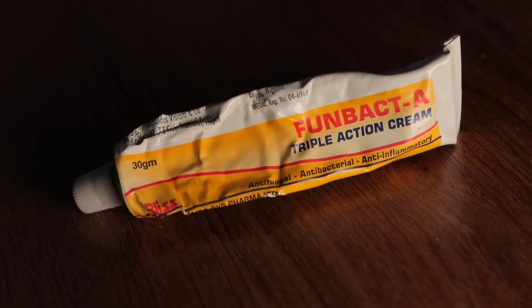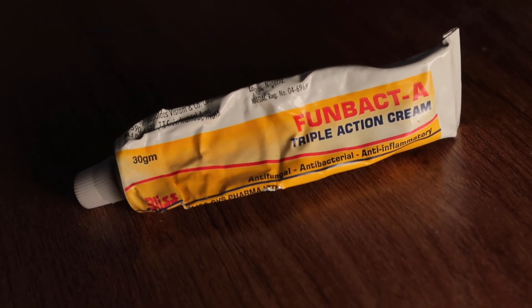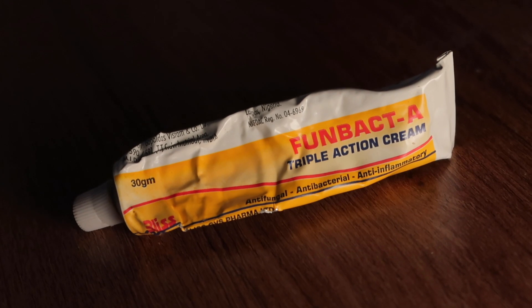So the first thing I used to get rid of it was this — my Funbacta cream. I'm Nigerian and I bought this from Nigeria the last time I went back. This has been so good to my skin. I've been using this since I was in high school. I didn't really know what exactly it did to my skin — I just knew that if I had an event and my skin was bad, I could start using this three days before and it would get better.